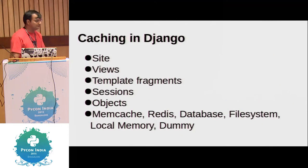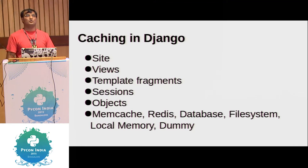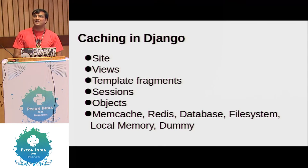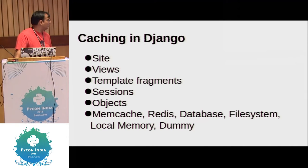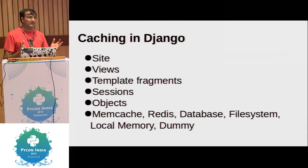Django offers a whole lot of different caching mechanisms. You can cache the whole site using the caching middleware. You can cache views if you know your homepage or contact or team view doesn't really change. If every user gets a different value, you can cache different template fragments. Sessions, raw objects — Django offers many types of caching backends. You can use Memcached, Redis with the right packages installed. You can also cache in the database — take a full page that took two seconds to render, cache it in the database as the full rendered page. I would prefer caching in memory over database, but it is possible.